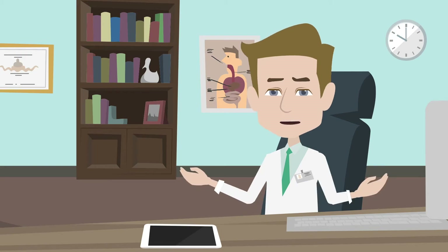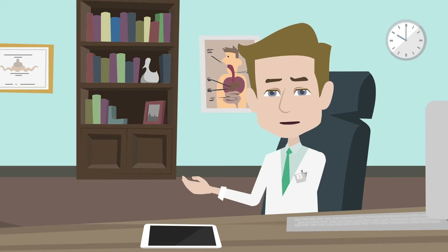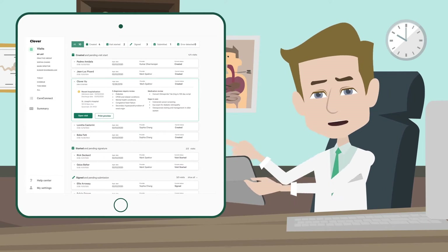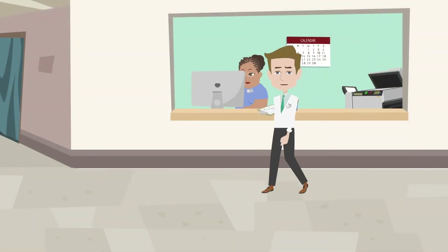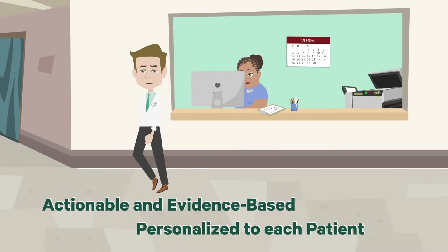Clover Assistant is a clinical software platform that empowers primary care doctors like me to review personalized clinical information with my patients at the point of care. It's simple and intuitive to use with multiple integrated clinical data sources I would never have access to, typically from an EHR. Unlike other tools I've used in the past, Clover Assistant provides me with actionable and evidence-based recommendations based on data I provide.